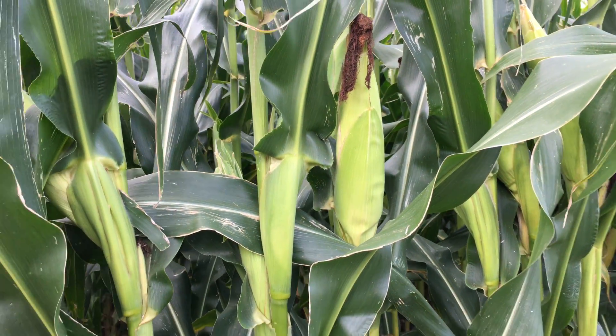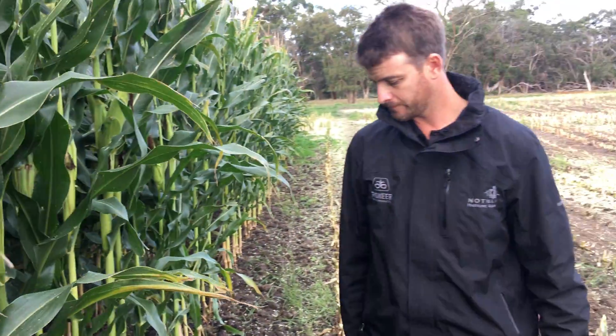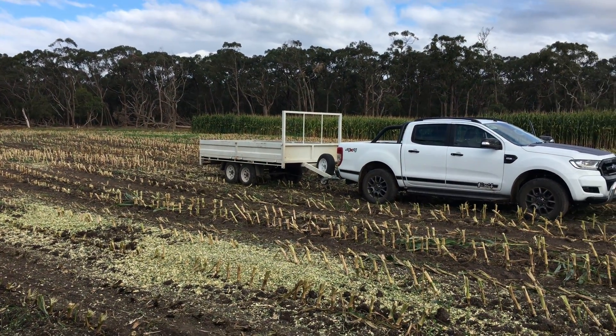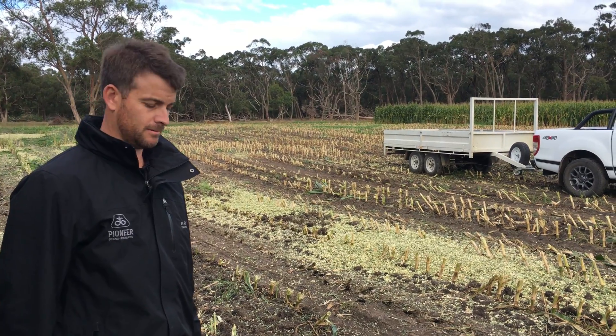Good dryland crop. It probably cost around 140 bucks a tonne dry — it might be even less if you get more. So that's a pretty good result. That's about it for our maize for this season. Yeah, we've had a very good year.